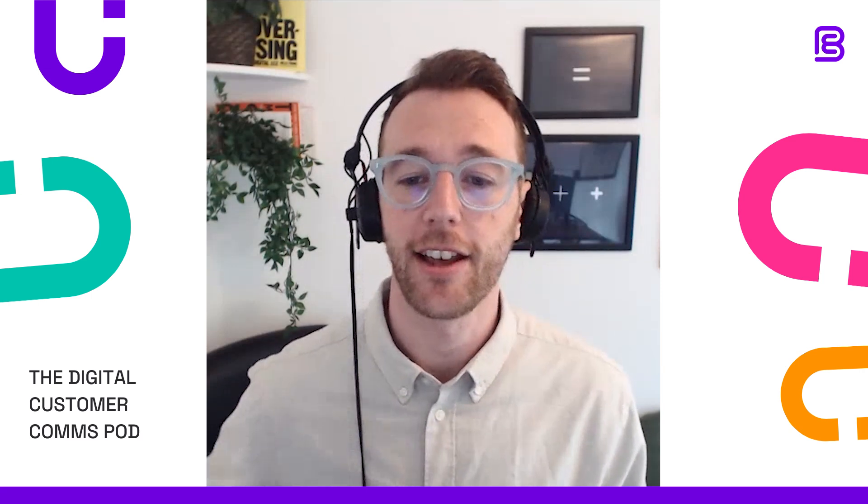Welcome to the Digital Customer Communications podcast, where we discover how leading regulated companies engage, retain, and delight customers at scale. In this episode, we're joined by Kevin Hollister, founder of Guide, a platform simplifying retirement planning with digital tools.